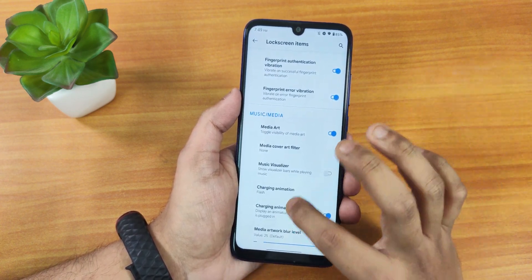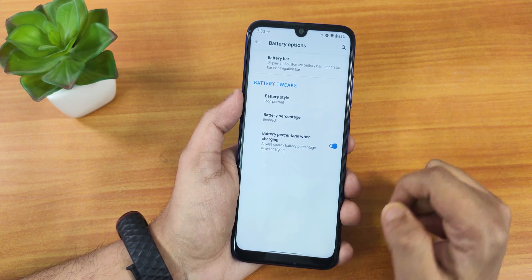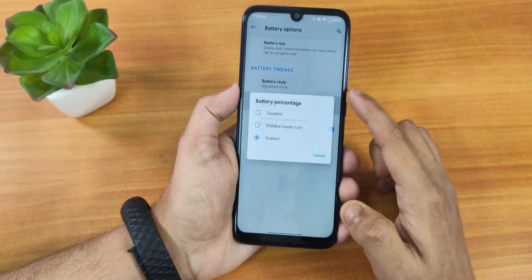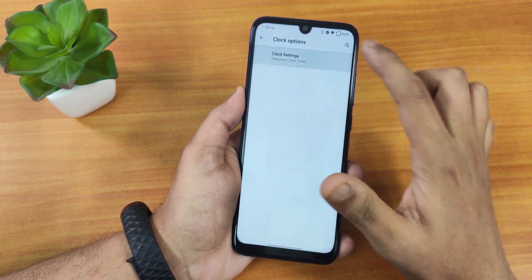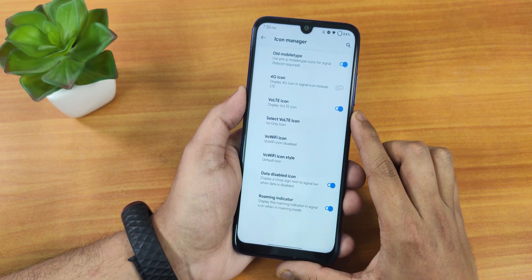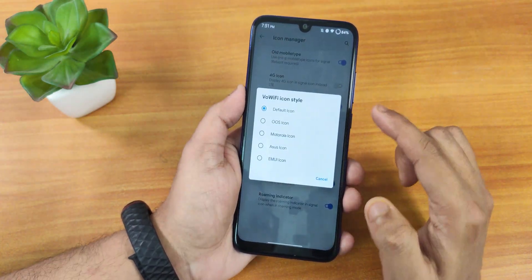I do miss that there's no option to always unlock with the fingerprint scanner — I miss that while daily driving this ROM. We have media art and charging animation. In status bar settings, the battery bar style can be changed — icon portrait, dotted circle, big dotted circle, and they look really beautiful. You can enable battery percentage and battery percentage while charging. In clock settings you can set am/pm style and increase font size. The icon manager has old mobile data type icons, 4G icon, vault icons, and view Wi-Fi icon option.